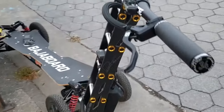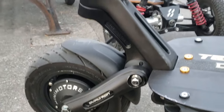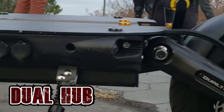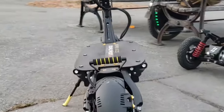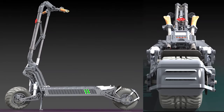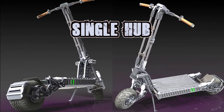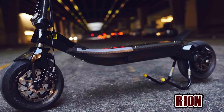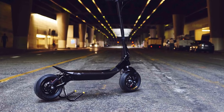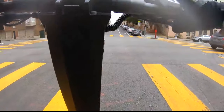I also like Dualtron scooters and I had the chance to try one recently at the Speedboard event. It is impressive, really high quality, and insanely powerful — but on the other hand this custom scooter just beats it on everything: speed, acceleration, design, and performance. Also look at this other model made by this company, which is a completely full carbon fiber scooter with an even higher top speed. Race up this hill?